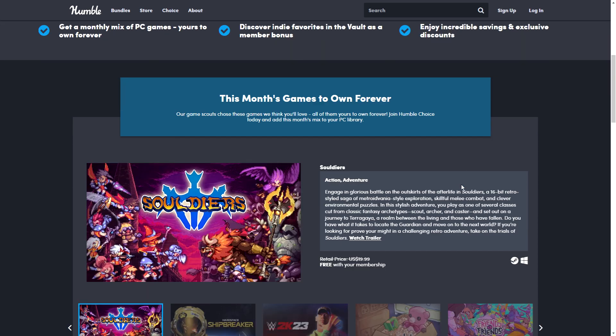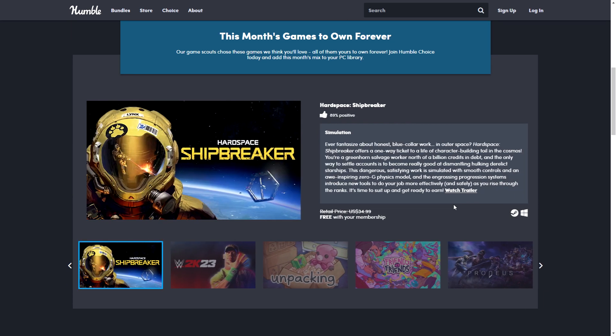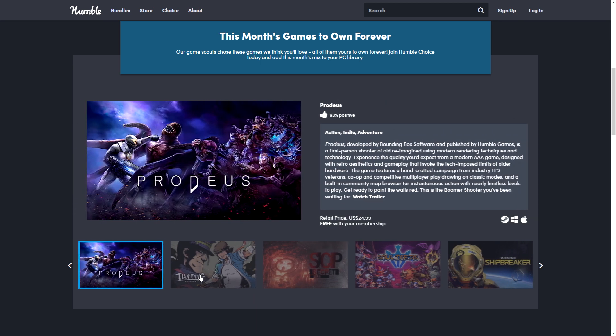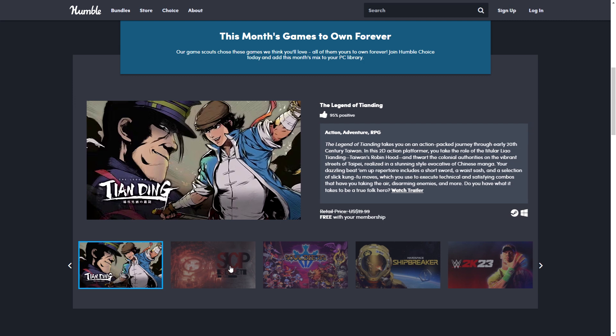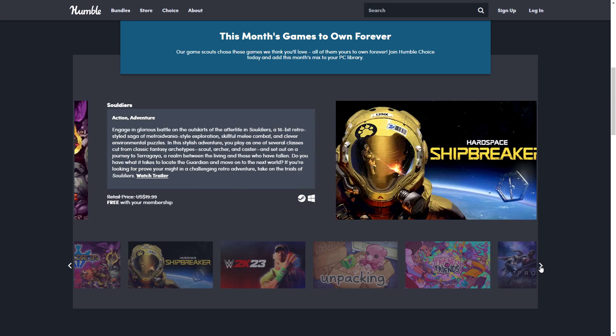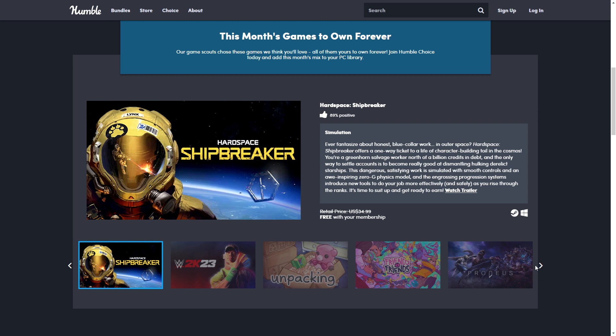Overall I think this is a good bundle — a nice mix of games. Personally I already have Hardspace: Shipbreaker, which would have been the main reason for me to get this bundle, and I'm not into WWE 2K23. But if you enjoy both those styles of games, this is excellent value. The indies are very good — Unpacking is nice, Prodeus is good, Tian Ding is good, Soldiers looks good. I'm kind of interested in SCP — it sounds more like a thriller than a horror game by the looks of it. Soldiers looks very nice and is quite expensive. For me personally, I'm probably going to skip this one simply because I already have Hardspace: Shipbreaker, and I want one of the main games to be the reason to buy. These indies are good and all, but I'd like one of the main two games to be something I really want — and I really want Shipbreaker, but I already have it.